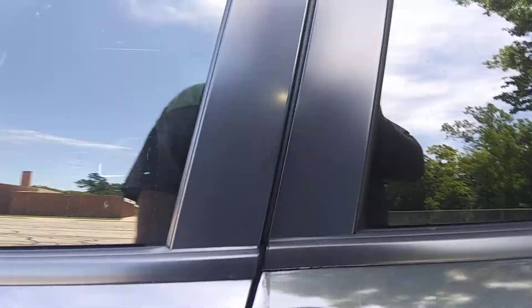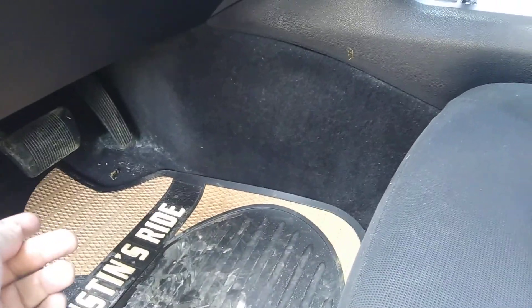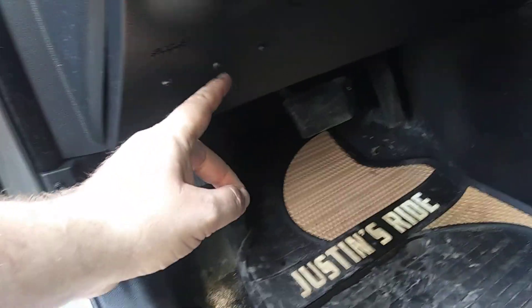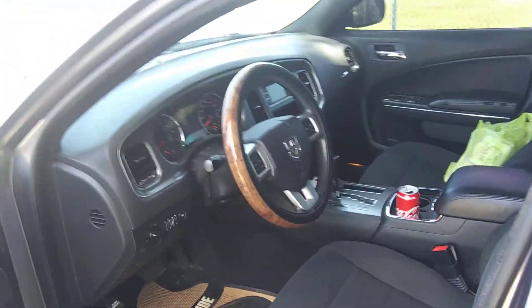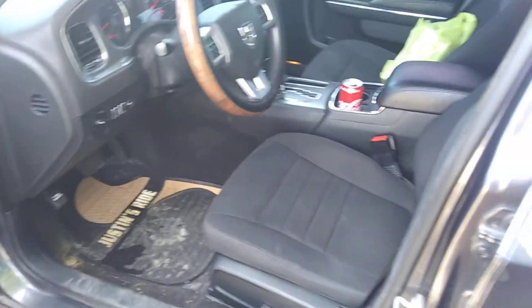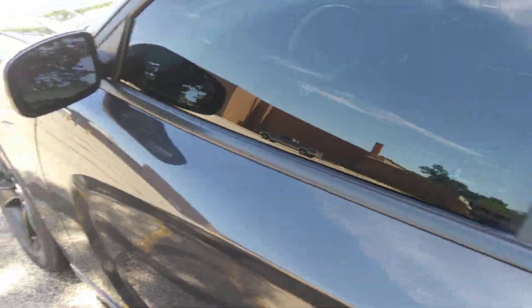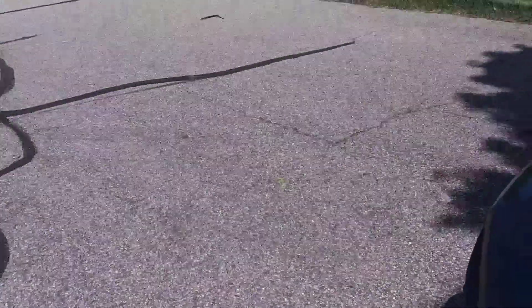I'll show you guys the engine real quick — not really much to look at, but I'll show it to you anyway. You can see holes in the dash from something. Like I said, it's just a basic SE, really. It just got used for official business, but we don't know what.